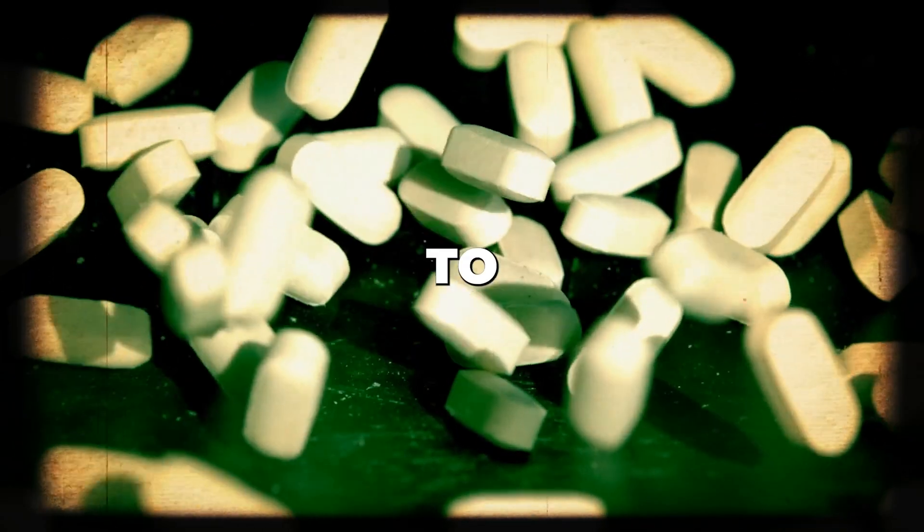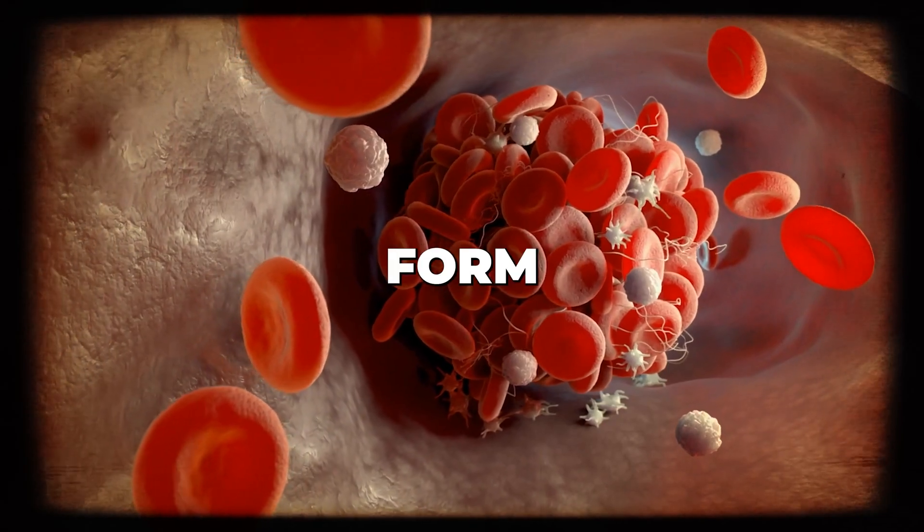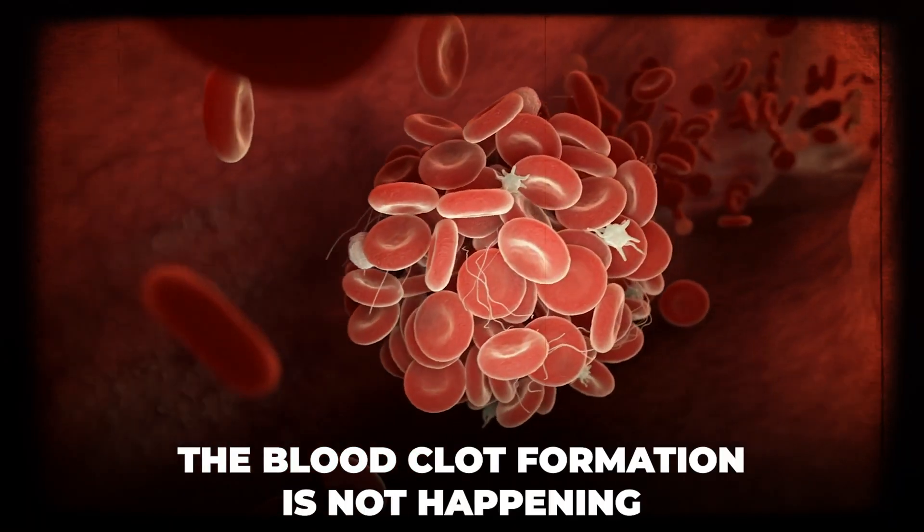This seems a little obvious — a medication that you take in order to reduce the likelihood of blood clots forming can also induce bleeding because the blood clot formation is not happening, but that's kind of the point.